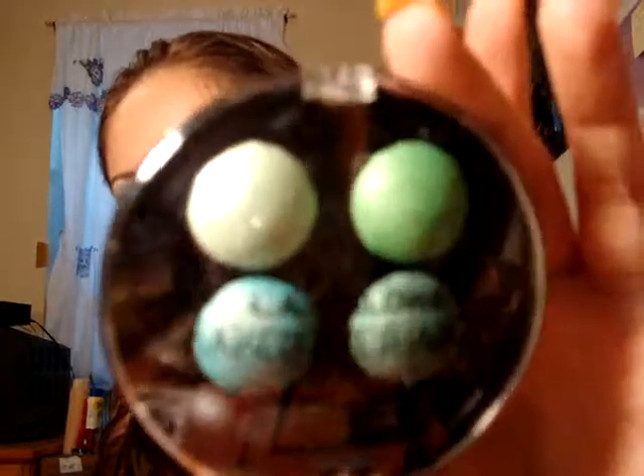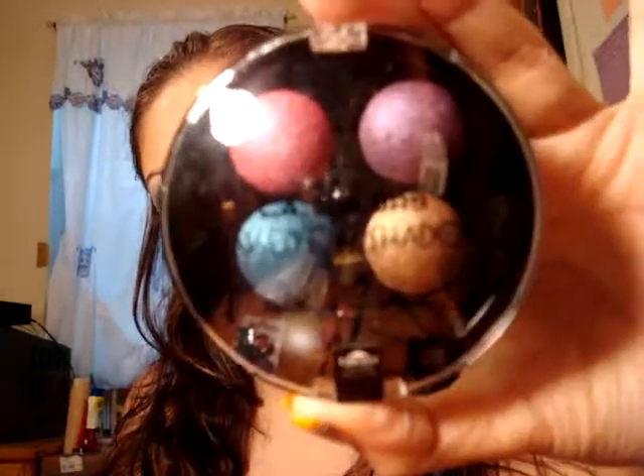I also noticed that LA Colors now have big eyeshadows. I wanted to see what this was all about, and it's the same $3. So I picked up this one called Asteroid — these are really, really cool. And the second one I got is called Neptune. I'm guessing they have them all in solar system names.